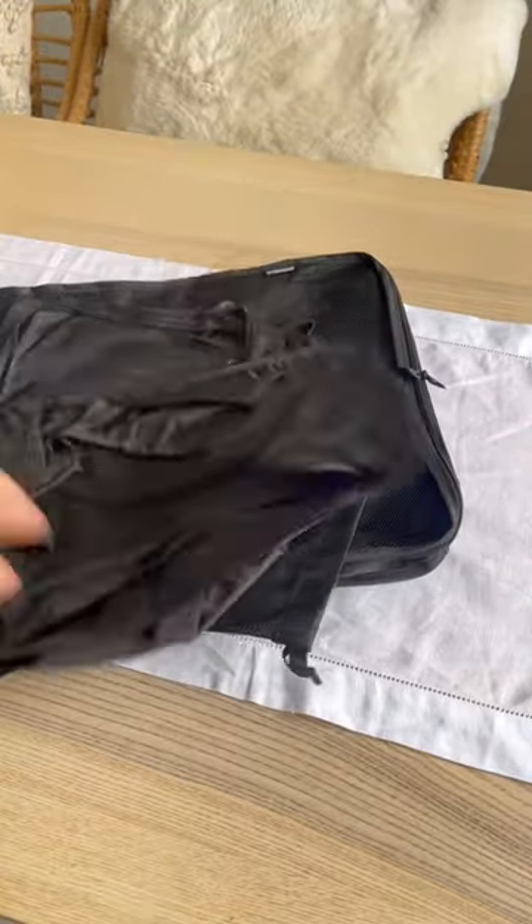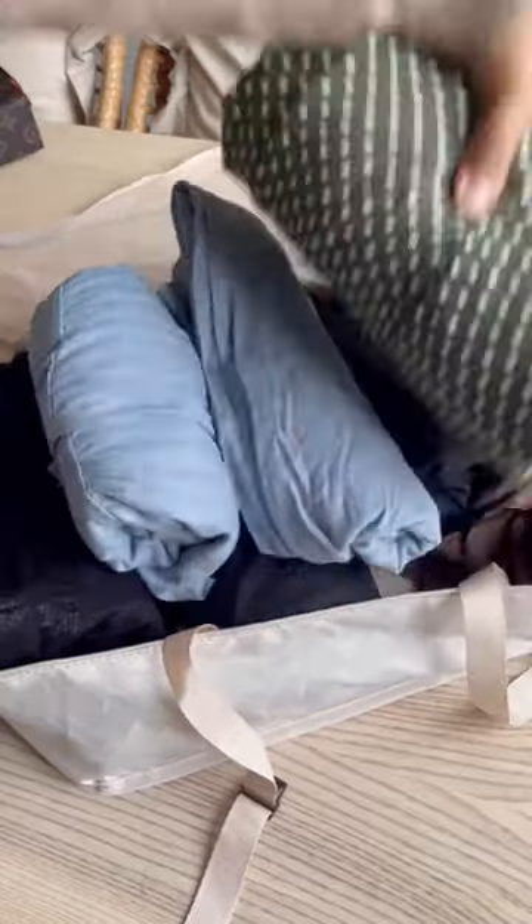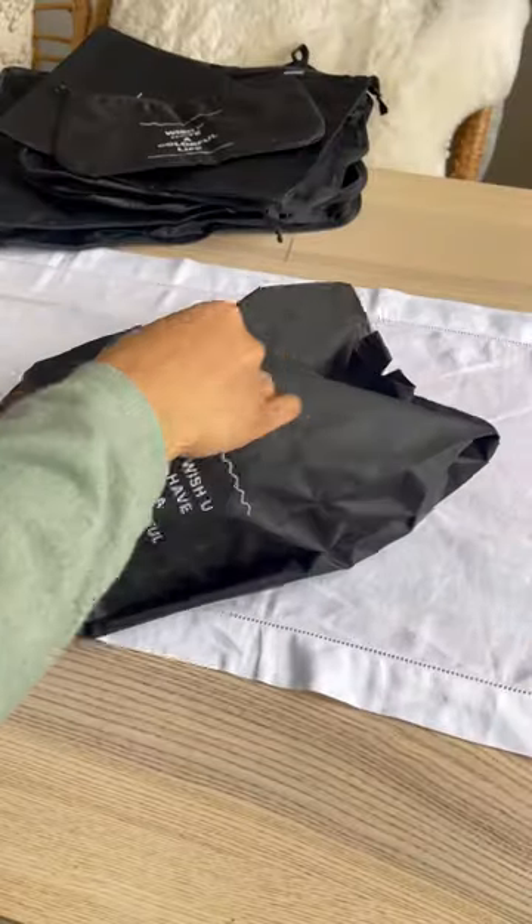These are a few of my favourite storage and organisation tips. First is luggage organisers — these are absolutely amazing for keeping your clothes organised, and they usually come with toiletry bags and shoe bags.